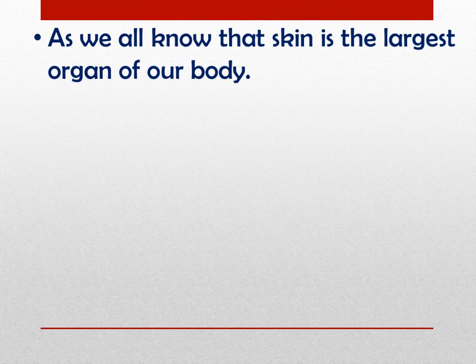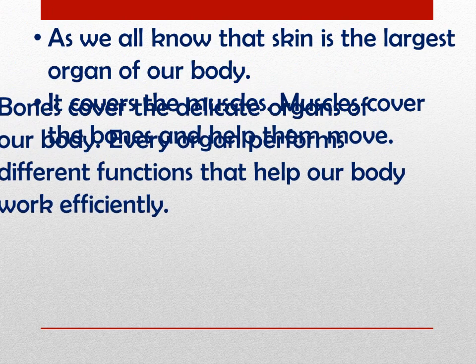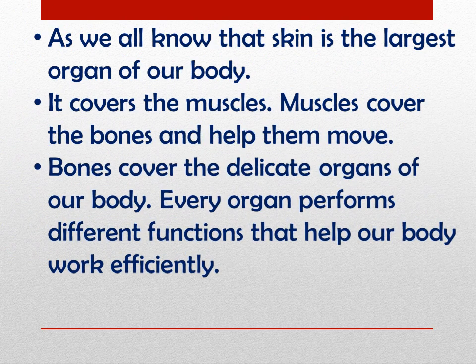In this lesson, we are going to learn about the various organs that help in the function of our body. As we all know, skin is the largest organ of our body. It covers the muscles. Muscles cover the bones and help them move. Bones cover the delicate organs of our body. Every organ performs different functions that help our body work efficiently.